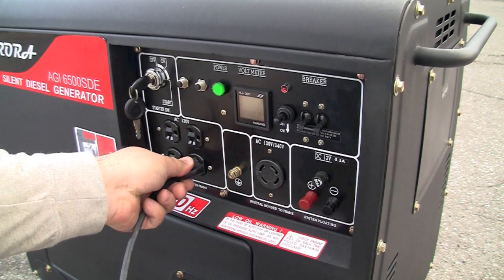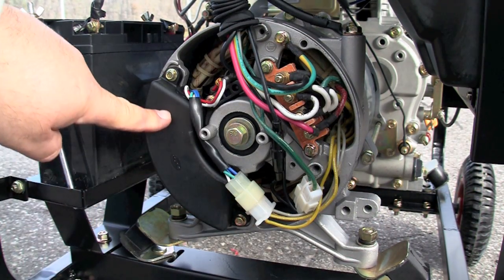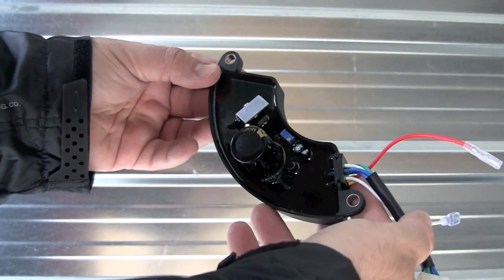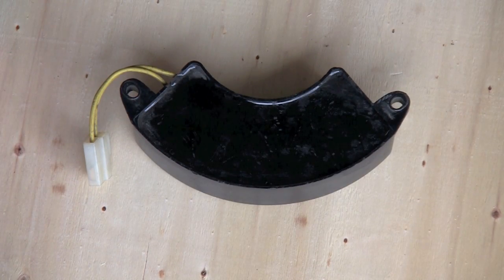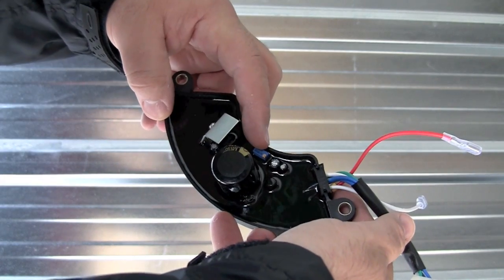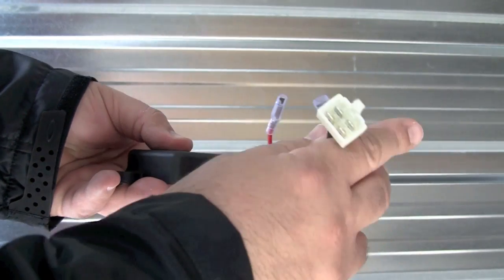If you're going to use sensitive electronics with your generator, you'll like the fact that Aurora uses an automatic voltage regulator. Other generators just use a two-wire capacitor like this one — these are not voltage regulators, and as they get old, they fail. The automatic voltage regulator is very fast to respond to changes in load and ensures the output voltage stays as stable as possible.